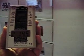Many people have asked me to do a test of neon lights, so here it is.